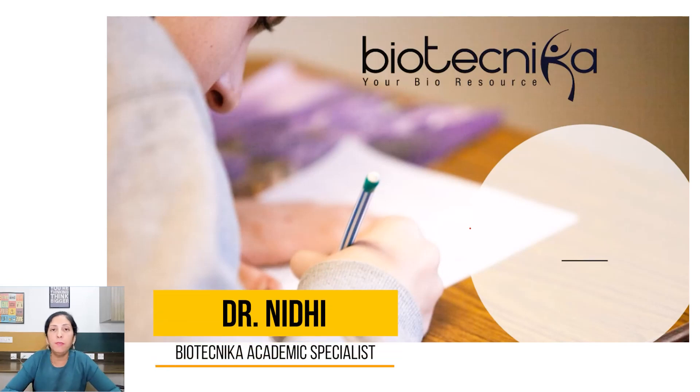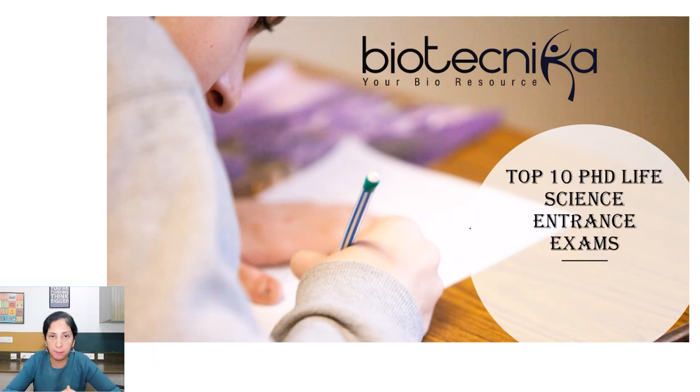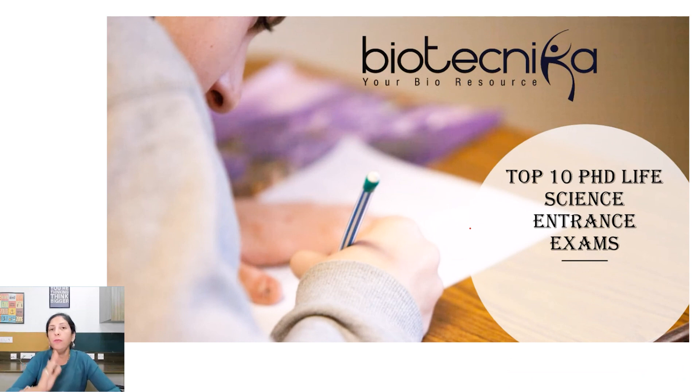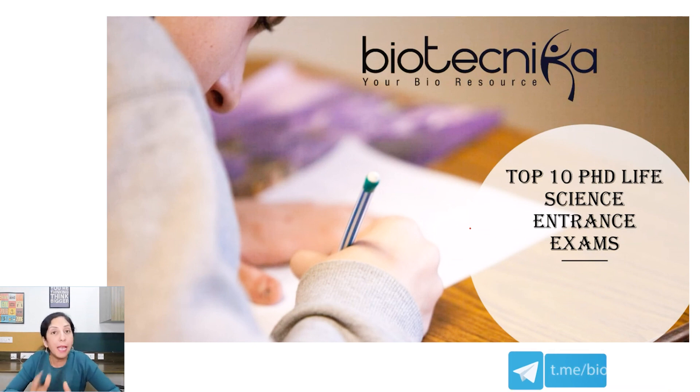Hello everyone, this is Dr. Nizi from BioTechnica and in today's video we are going to discuss some of the prestigious PhD life science entrance exams. This video is going to be helpful for those who aspire to pursue a PhD degree in their career. If you are doing your master's or even bachelor's, you can plan your preparations to take up these entrance exams in the future.